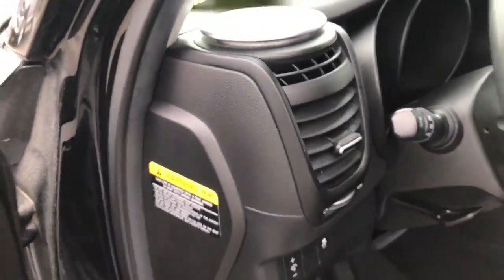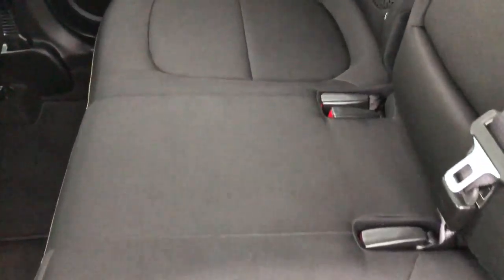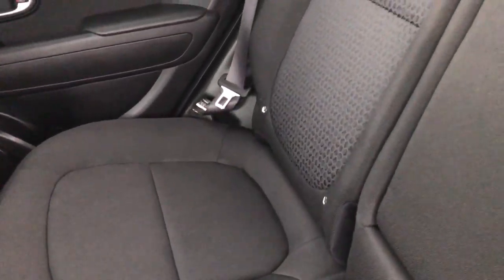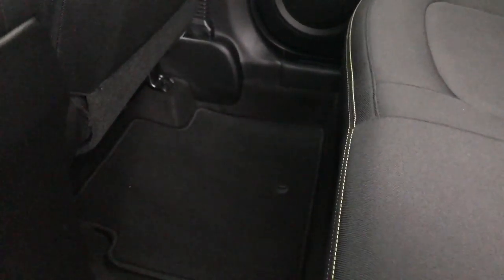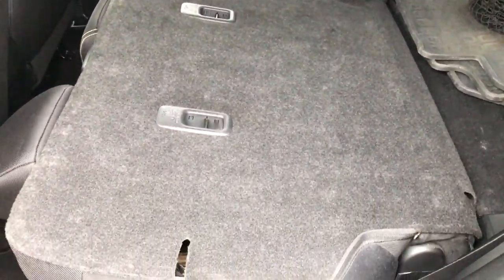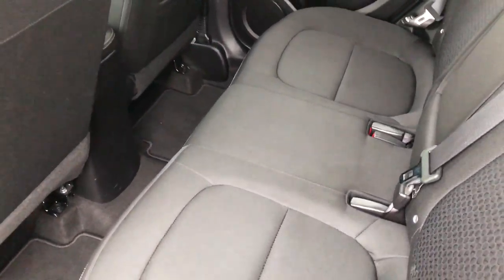Taking a quick look at the back seats — they are very clean with no rips or tears back here. It does have the LATCH child safety system for car seats. There's lots of room and lots of headroom in this vehicle. There's a floor mat back here, and these seats do fold down almost completely flat, which is really nice if you need to carry extra stuff.